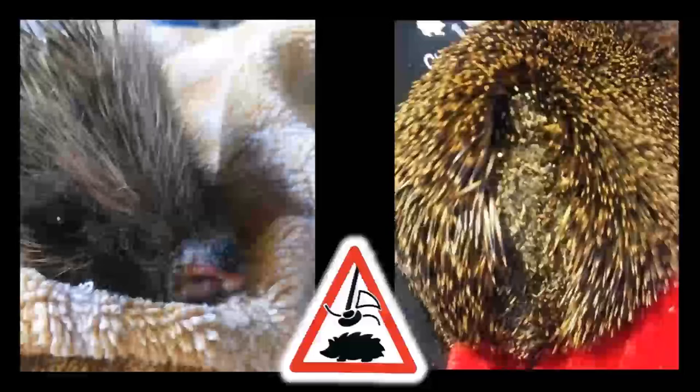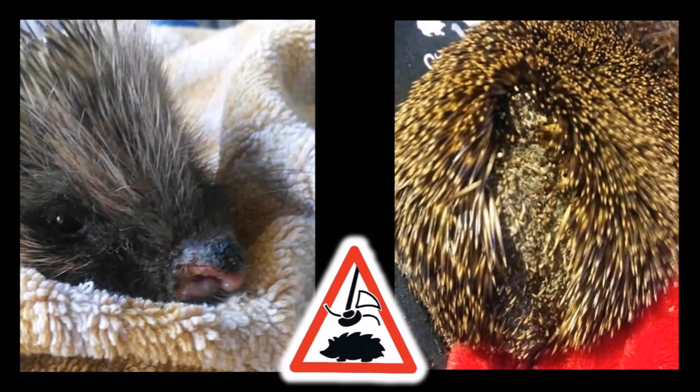On a positive note, here are two success stories. The hedgehog on the left lost part of its nose but after treatment has made a full recovery. The one on the right arrived with a huge gash down the length of its back — after many stitches, antibiotics, vet visits and weeks of care, it's well on the road to recovery and its spines will eventually grow back. These two are lucky; many are not so fortunate.